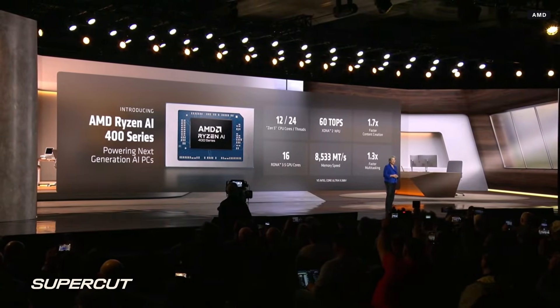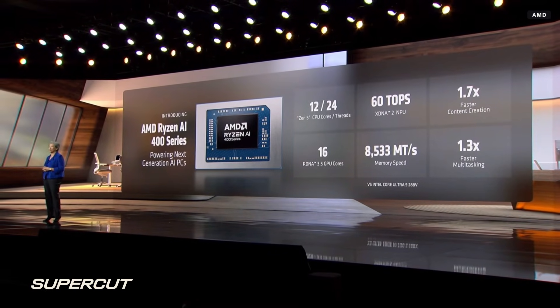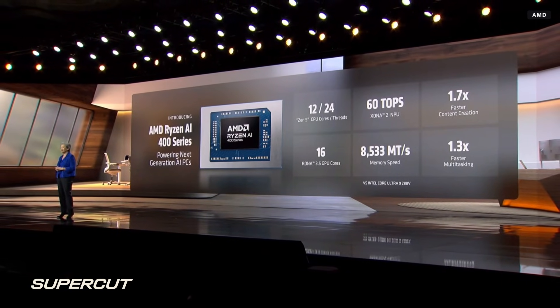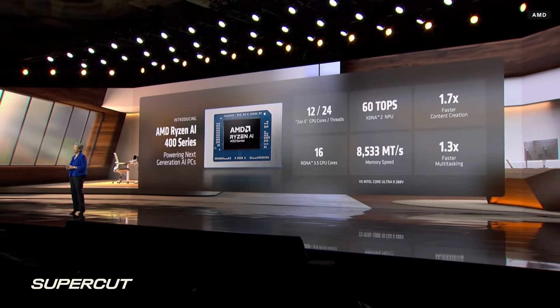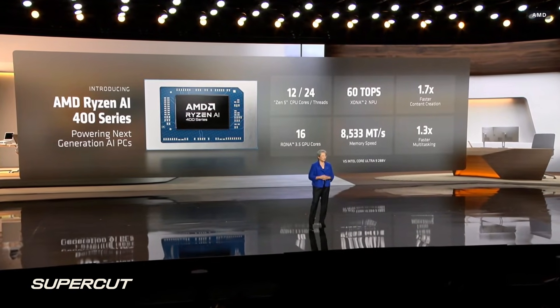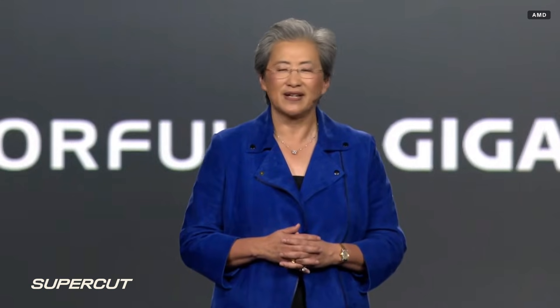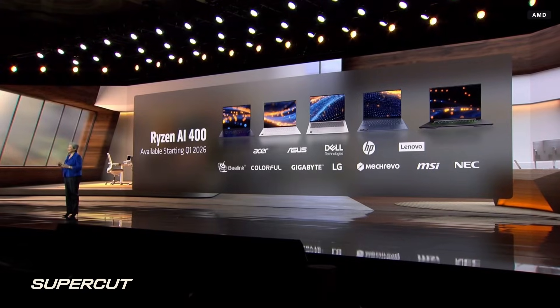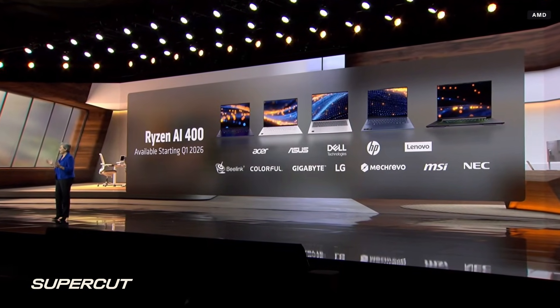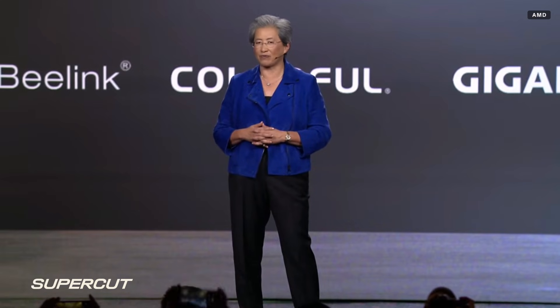Today, I'm proud to announce the new Ryzen AI 400 series — the industry's broadest and most advanced family of AI PC processors. Ryzen AI 400 combines up to 12 high-performance Zen 5 CPU cores, 16 RDNA 3.5 GPU cores, our latest XDNA 2 NPU delivering up to 60 TOPS of AI compute, and support for faster memory speeds. These flagship Ryzen AI mobile processors deliver significantly faster content creation and multitasking performance compared to the competition. The first Ryzen AI 400 series PCs begin shipping later this month, with more than 120 ultra-thin gaming and commercial PCs launching throughout the year from every major OEM.